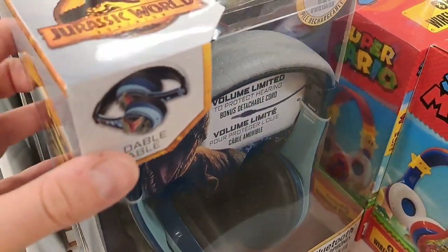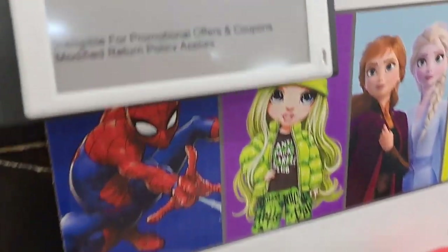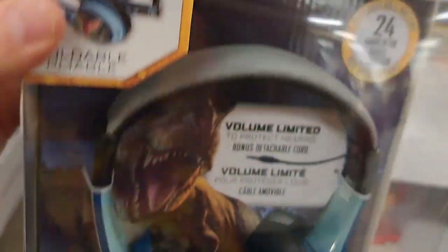Got these Jurassic World Dominion — got the Velociraptor. These are Bluetooth wireless headphones. Pretty cool. They're on sale right now — $24.99 at Kohl's. Check it out.